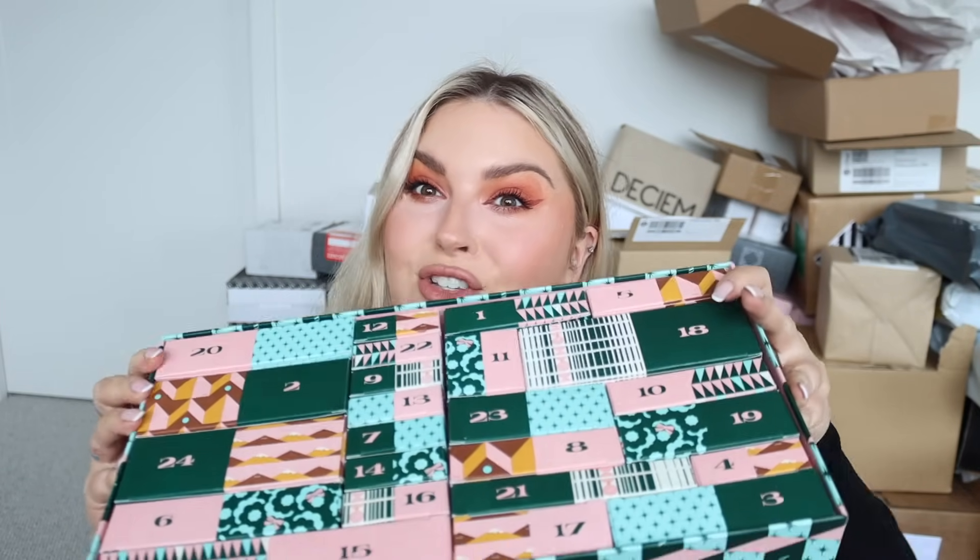Opening another little box - this is number 16. It looks like a blush - I think this is Willa. Oh my gosh, I love that! This is stuff I would actually use. Some advent calendars just have random stuff or minis you wouldn't actually use. Number 23 is a primer. From what I saw - especially the mini blushes and bronzers - so cool!